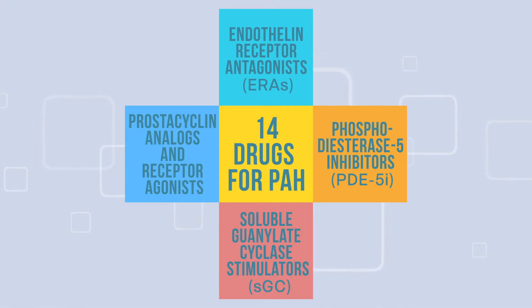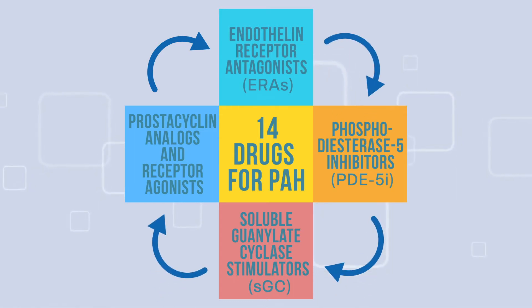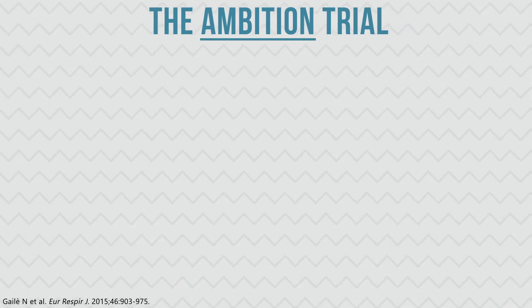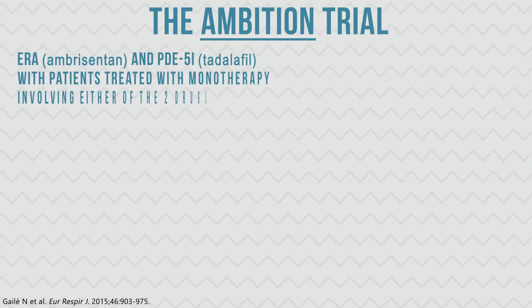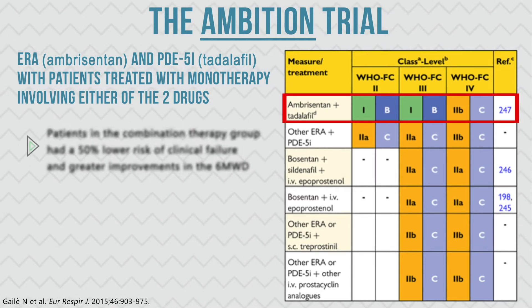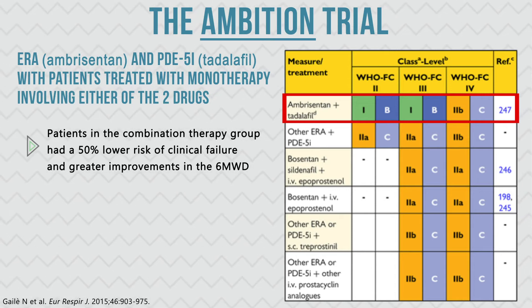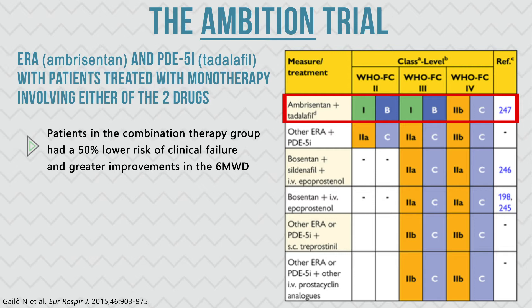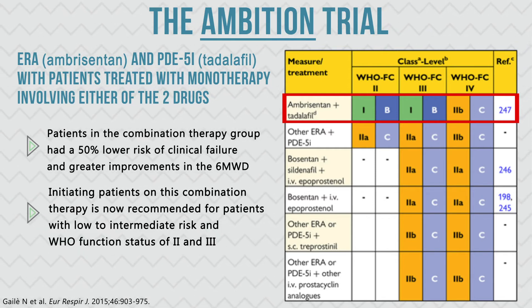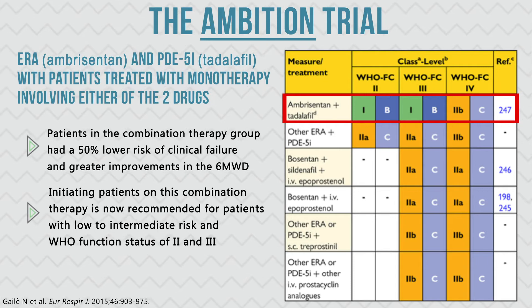A number of studies have been performed to determine if a combination of two or more of these drugs would improve patient outcomes. The AMBITION trial compared outcomes in patients initiated on a combination of an ERA and a PDE5I with patients treated with monotherapy involving either of the two drugs. Patients in the combination therapy group had a 50% lower risk of clinical failure and greater improvements in the six-minute walk test compared to patients in the monotherapy groups. Based on this trial, initiating patients on this combination therapy is now recommended for patients with low to intermediate risk and WHO functional status of 2 and 3.